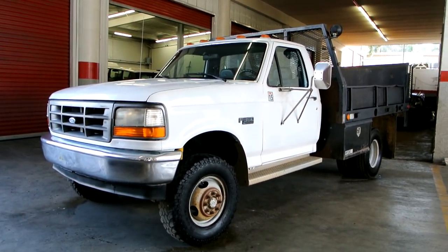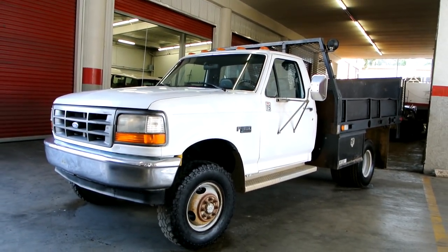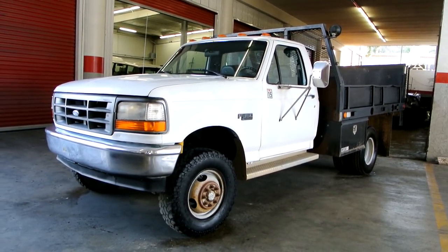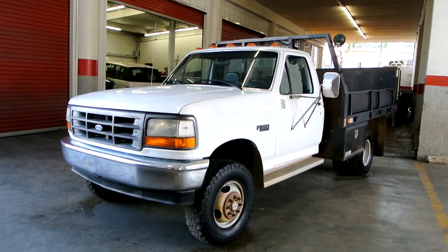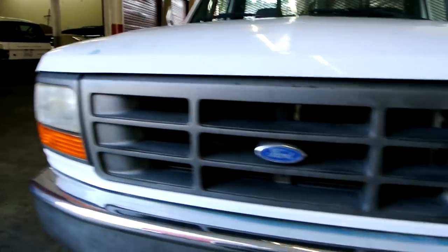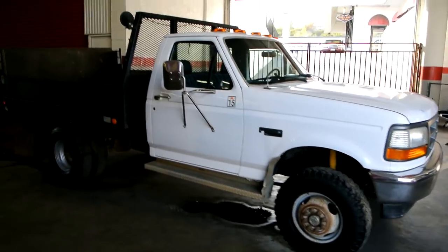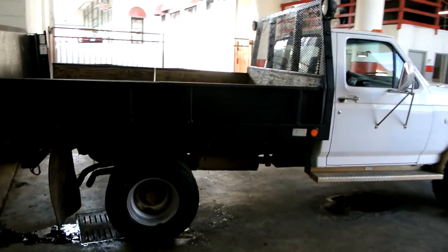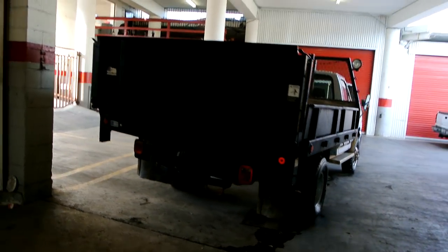One owner car guy here with a really nice 1994 F350 4x4 utility bed truck with a lift gate. It's got the 460 7.5-liter motor, EFI and all that good stuff. Somebody just put new rubber on the back of it. I'm going to go around and give you a once-over, show you the truck in all its splendor, and then show you any minor flaws. If you're looking for a good work truck especially in a 4x4, here you go.